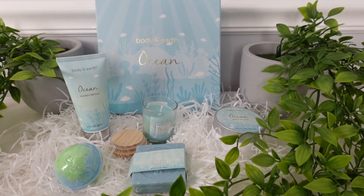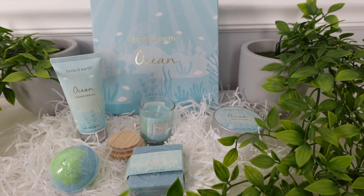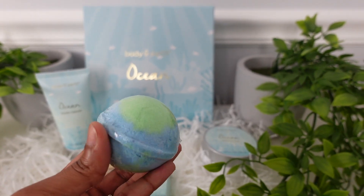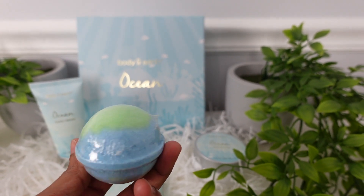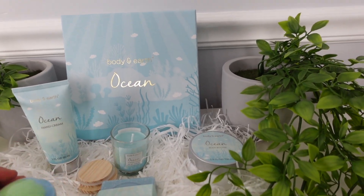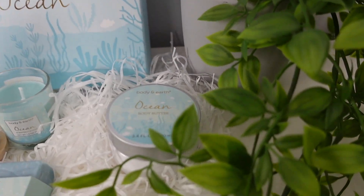Let's get into all the goodies inside of the Body and Earth Ocean Cosmetics box. I'm excited to try the bath bomb — I haven't opened it as of yet, but I'm only assuming the way this will have your body feeling because I went ahead and used their hand cream as well as their body butter.